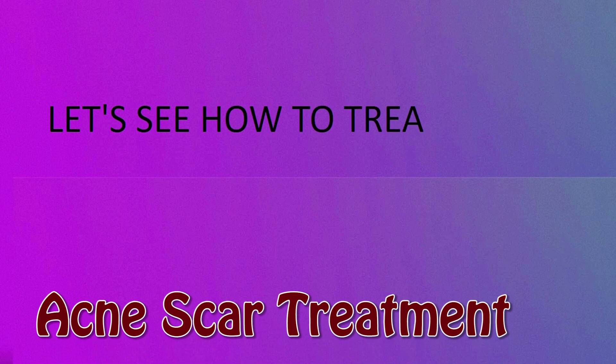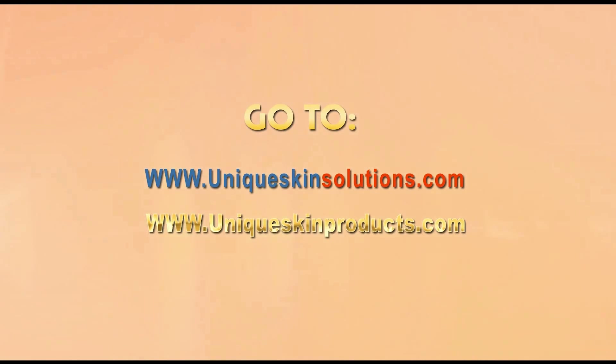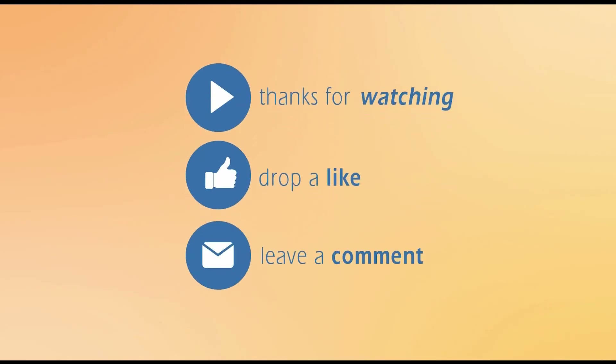To learn how to treat acne scars at home, you can watch the acne scar treatment video — just click over there. Thank you so much for watching. Make sure you subscribe to our channel. See you next time, bye!